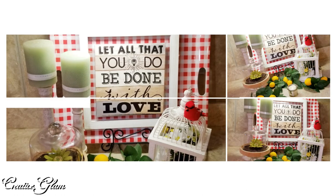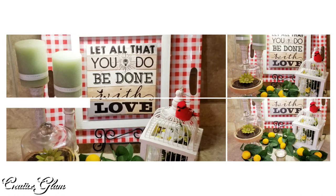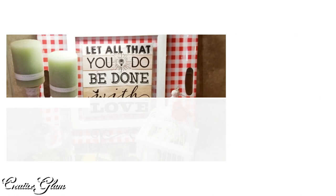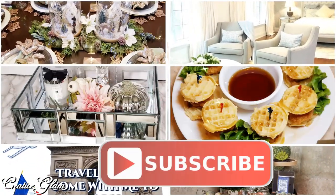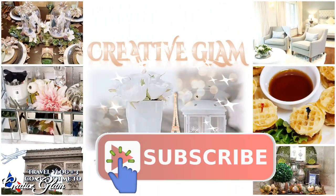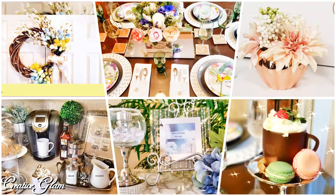Hi guys, welcome back to Creative Glam. My name is Sharon. If you're new to my channel, hello and welcome — I'm so glad you stopped by. And if you're returning, thank you and welcome back. Make sure you hit that subscribe button below along with the notification bell. Hit that notification bell twice so you don't miss out on any of my future videos.